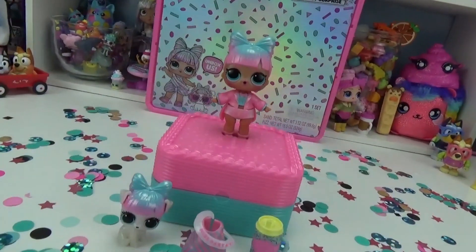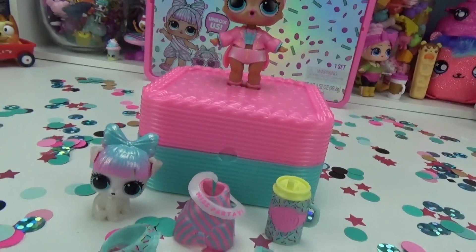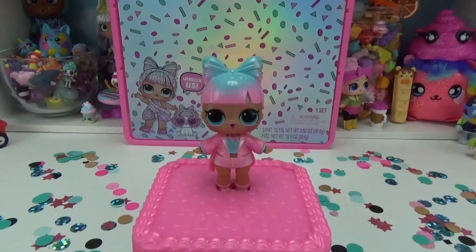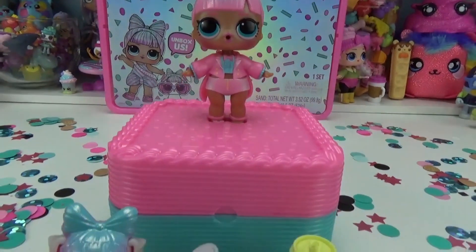Introducing Miss Partay. This BB and her pet definitely know how to party. We hope you friends enjoyed this fun unboxing. Don't forget to give us a huge thumbs up, and of course subscribe to our channel. Till next time, friends. Bye bye.